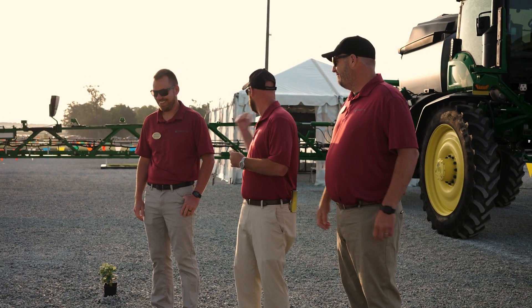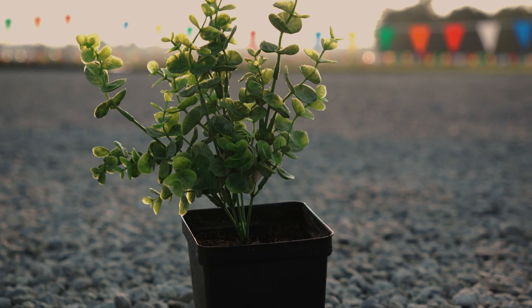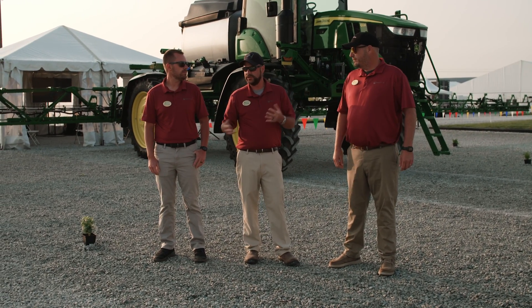Yeah, so we've got a talk right before this live demo on See & Spray, learning a little bit more about it. We've got field trials out there that we conducted this year — Colin was actually our operator, didn't screw anything up, it was great. So what we're doing here live at Technology Days, we just want to show growers how this thing works. We've got little plants placed out here sporadically across this gravel. We run the machine, it targets those plants and sprays them, so it's a great little demo.